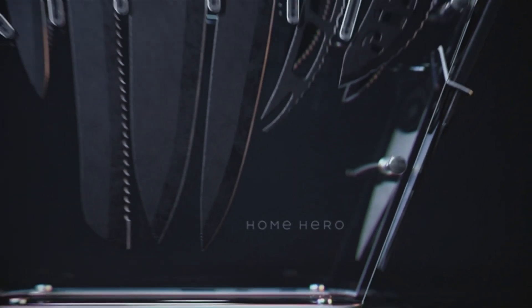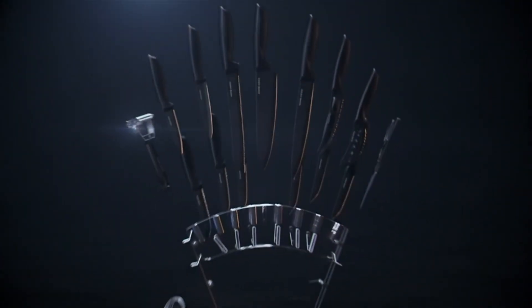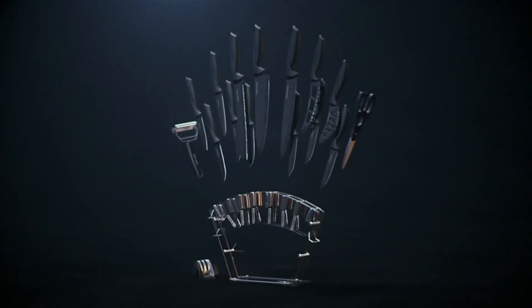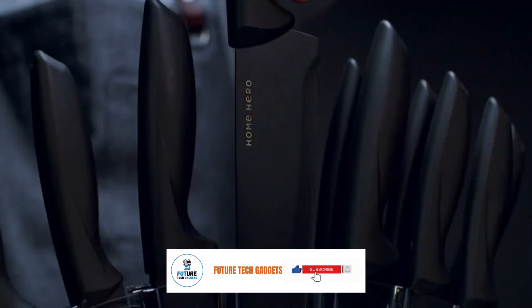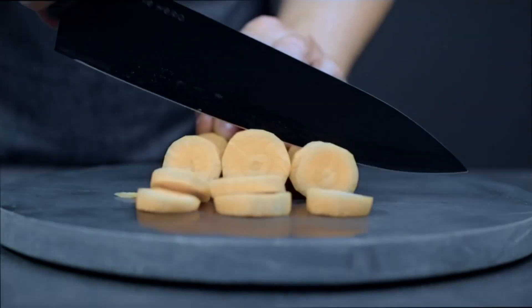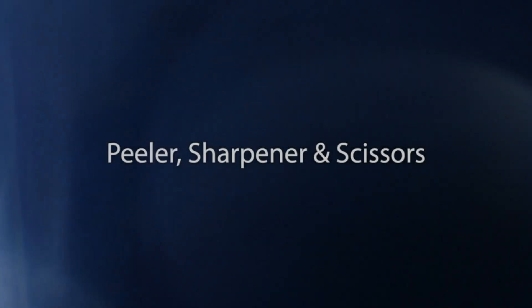Chef Knife Set. Upgrade your kitchen arsenal with the Home Hero Kitchen Knife Set. This 17-piece Chef Knife Set is a must-have for any cooking enthusiast or professional chef. Crafted with high-quality stainless steel blades, these kitchen knives are durable, sharp, and resistant to rust and corrosion. The set includes a variety of knives to meet all your culinary needs, from slicing and dicing to chopping and mincing. The ergonomic handles provide a comfortable and secure grip, ensuring precise control and safe handling.